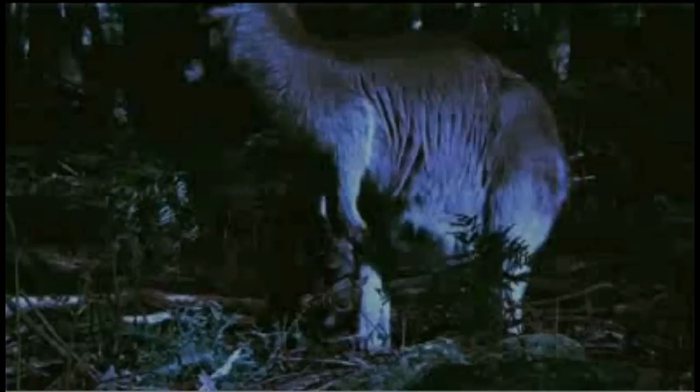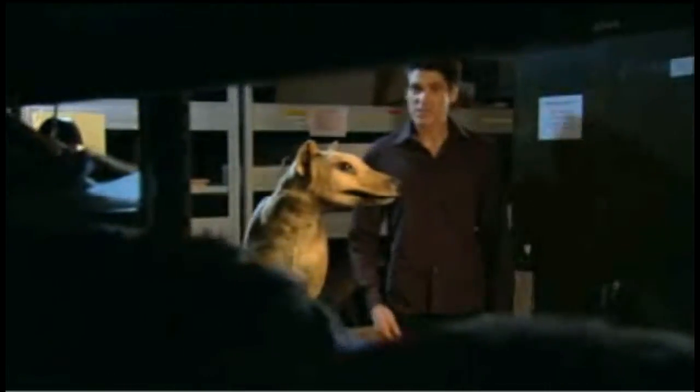The Tasmanian tiger, the thylacine, was once top predator in the Australian bush, hunting kangaroos, possums, and it was feared the settlers' prized sheep. It didn't take long to push the thylacine into extinction.